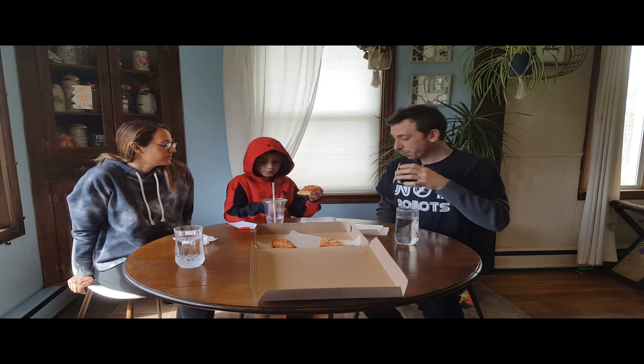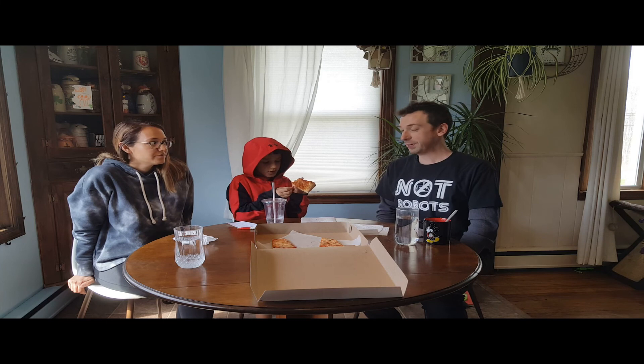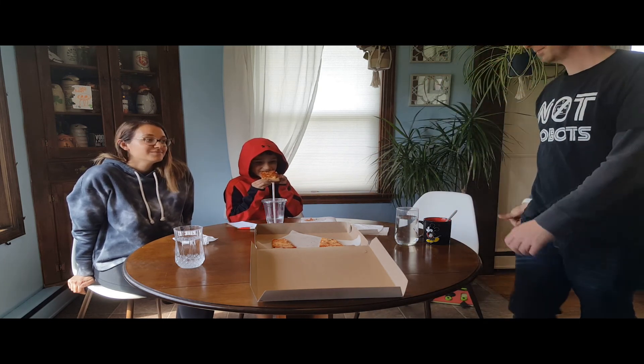All right, we need to sign off. Sawyer's gonna enjoy the rest of his pizza today. Pizza taste test — subscribe, smash the like button!